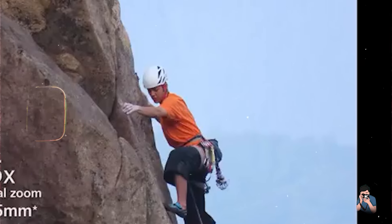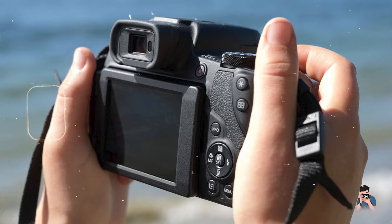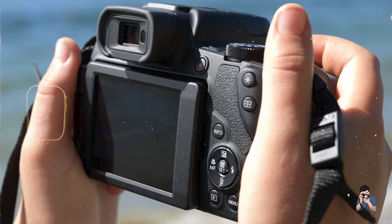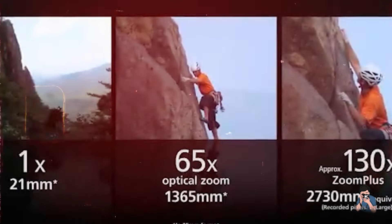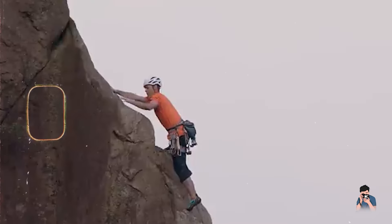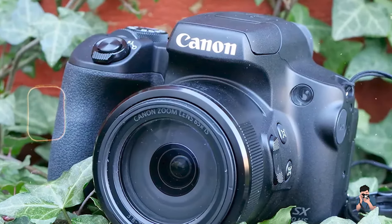It supports Wi-Fi and Bluetooth connectivity for easy file sharing and remote camera control. Ideal for wildlife and travel photography, the Canon SX-70HS delivers exceptional zoom performance without the need for interchangeable lenses. Its lightweight design and ergonomic grip ensure comfortable handling during extended shooting sessions.